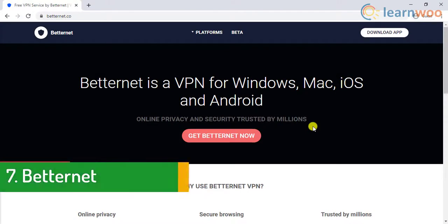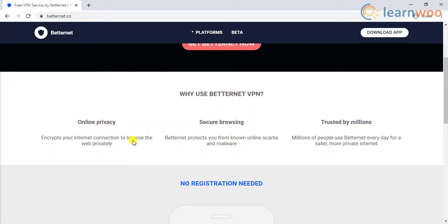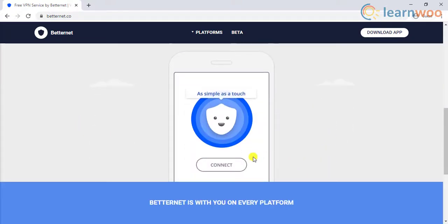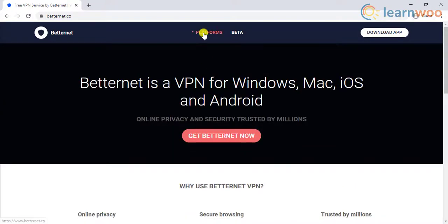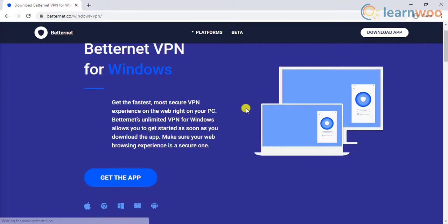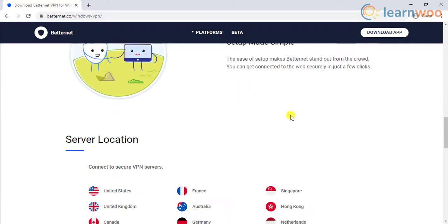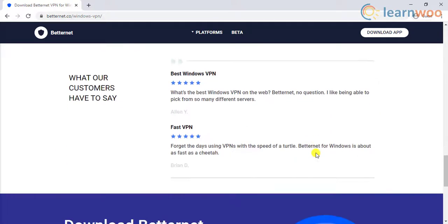The seventh VPN is Betternet. Betternet does not have a cap on bandwidth, and like other VPNs discussed in this video, it does not maintain a log of user information. Betternet has ads, but fortunately you can disable that feature. They have servers in 10 countries, including the United States, the United Kingdom, Japan, Hong Kong, and others.